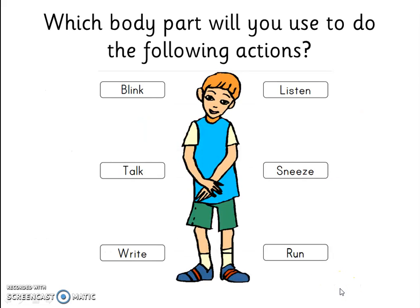Our body parts help us do different things. Which body parts will you use to do the following actions? How do you blink or listen? How do you talk or sneeze? How do you write or run?